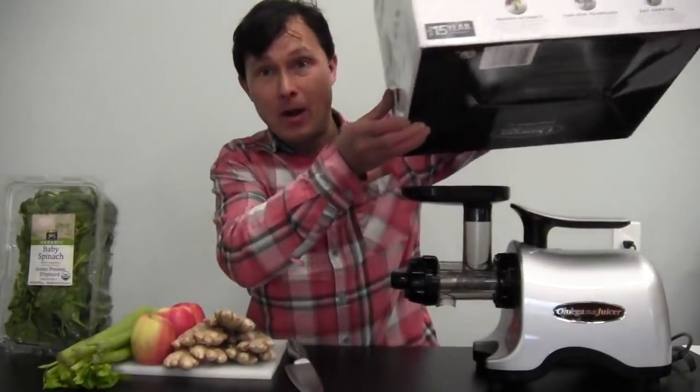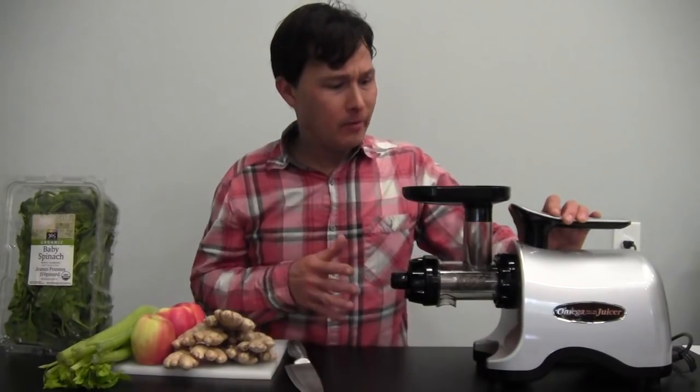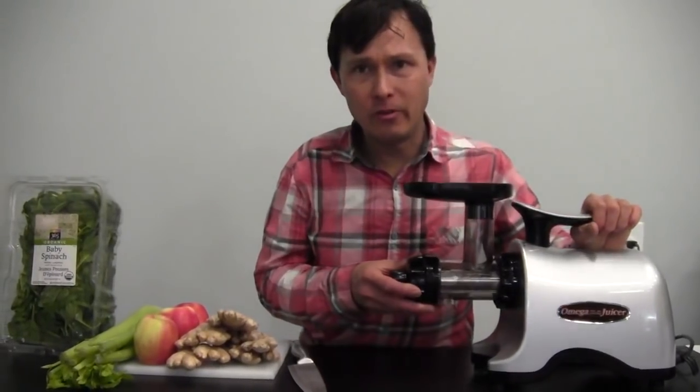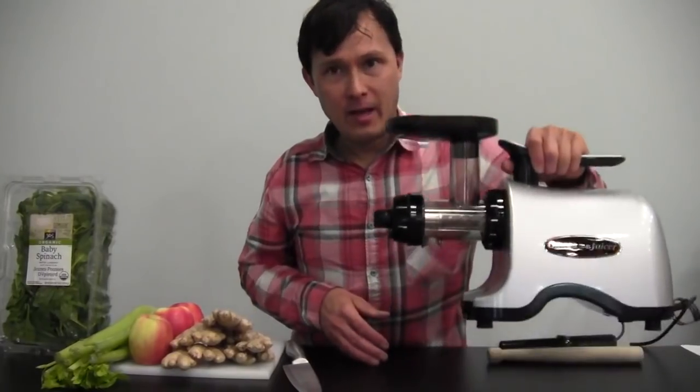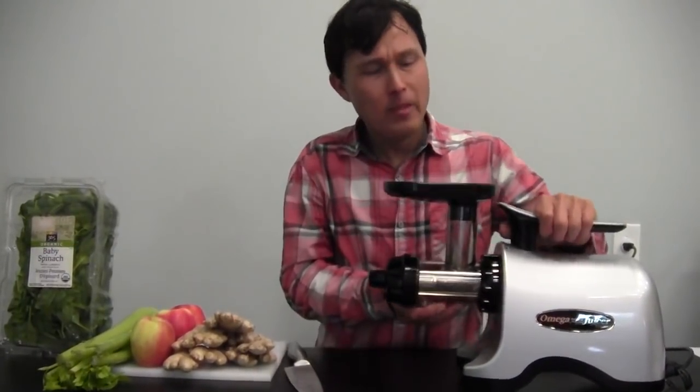Let's remove the box and show you the Omega TWN 30S. I'm going to show you all the different parts — it's super simple and super easy to clean. This is the machine right here, nice and handy.